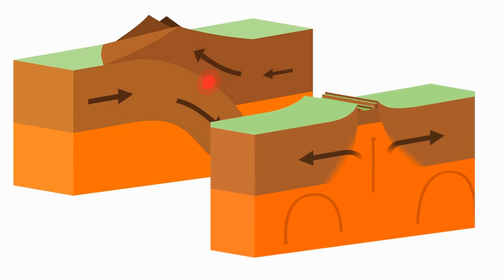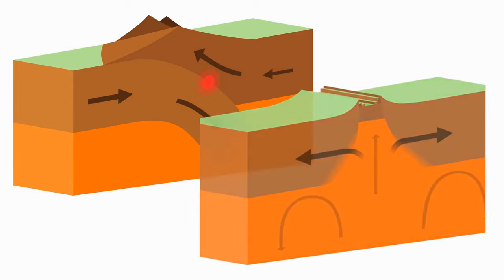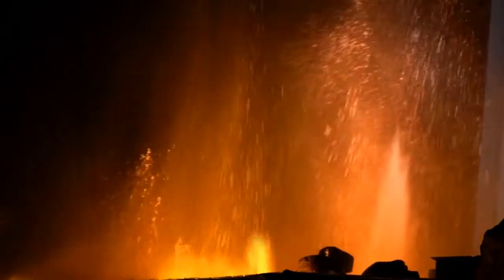Sometimes the plates are pushed together, other times the plates are pulled apart. In both cases, molten rock can make its way from the mantle, exploding through the crust as hot lava.